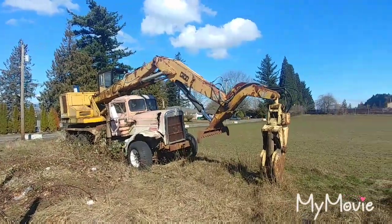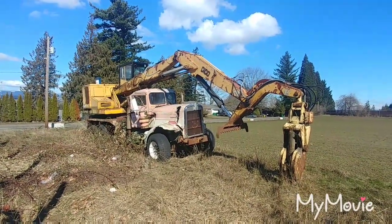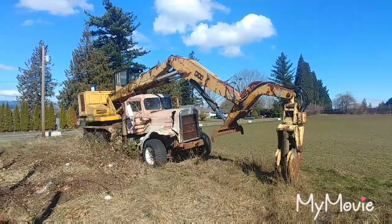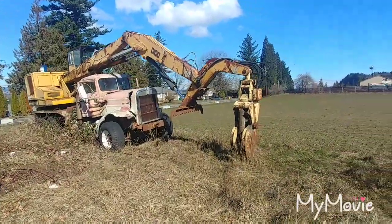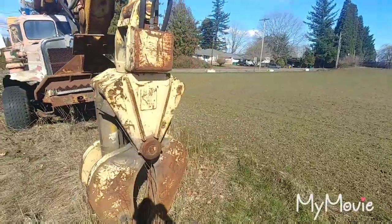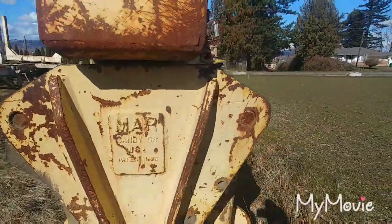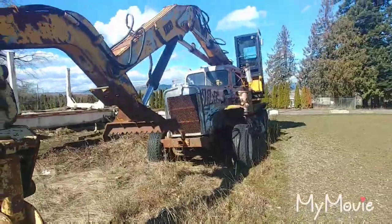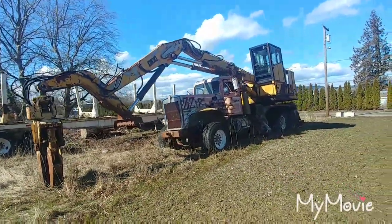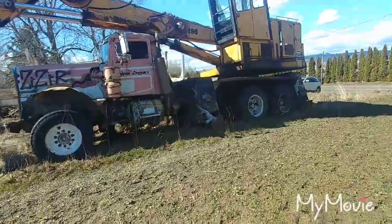Good morning YouTube. This is a Kenworth, not exactly sure on the year, but it's a model CC 925. It's got a Dyko model 196 shovel on it. Looks like a set of MAR grapples — MAR grapples, Sandy, Oregon. Pretty neat. I've never seen a Dyko shovel before.